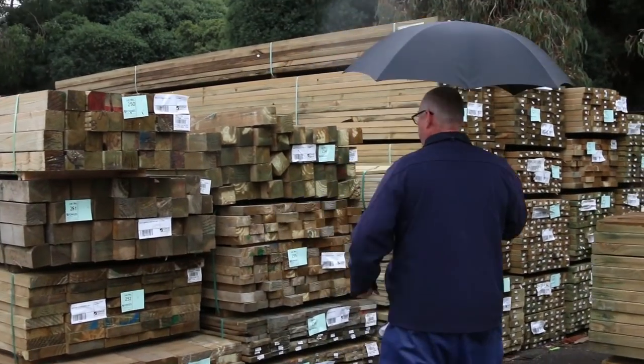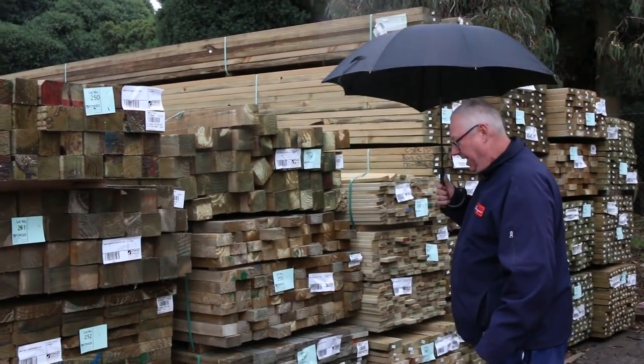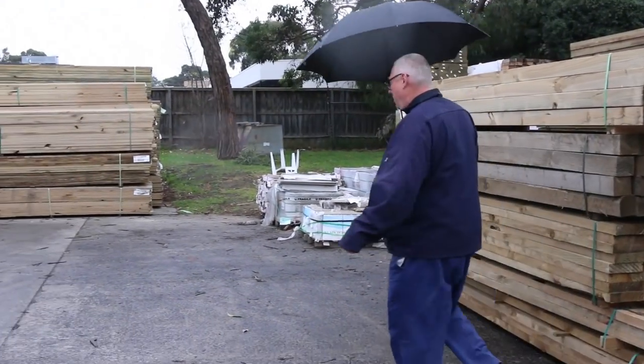Got a bit of rough sawn treated pine which has just come in as well. Even some treated pine decking — lots 258 and 259. A couple of packs of plinth boards there, lots 256 and 257. Some treated pine sleepers, treated pine posts — lots of treated pine in this week.